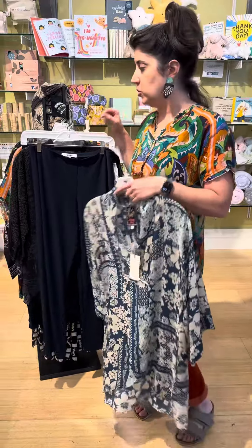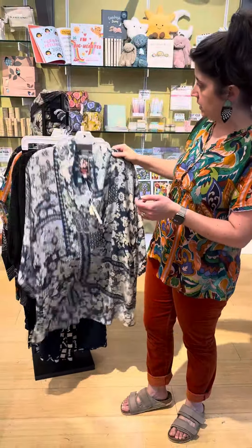Speaking of Simply, stay tuned — we are doing a Simply trunk show at the end of the month, so more details about that coming out soon. I love this little outfit together.